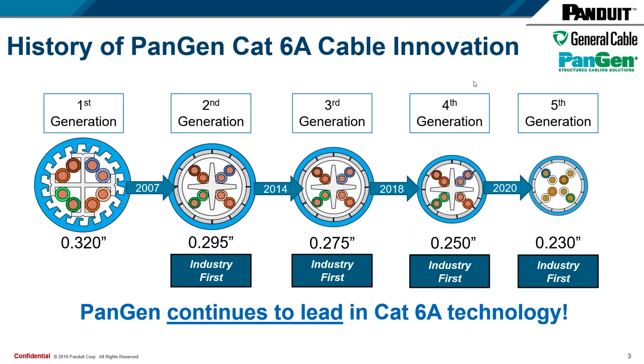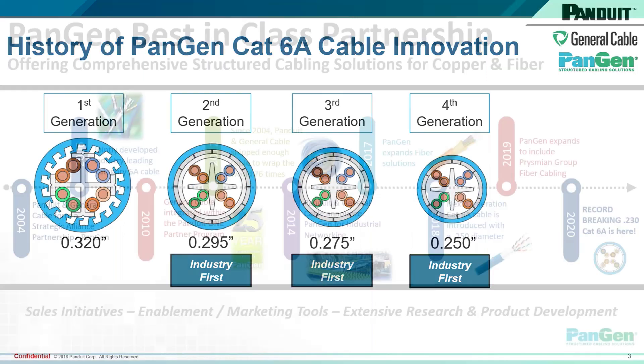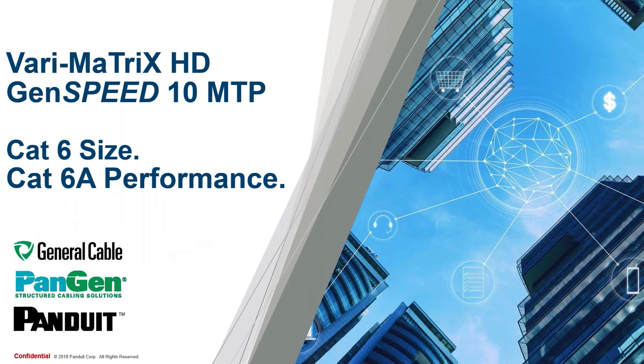The next question asks if attendees will receive a copy of the webinar and presentation — you will receive a follow-up email containing both. The next question is: what is the max speed the 6A GenSpeed 10 MTP can support? These are all 10-gigabit cables — both the Varimatrix HD and GenSpeed MTP are 10-gig cables. It's my understanding that there are currently no applications that require more than what a category 6A cable can provide.